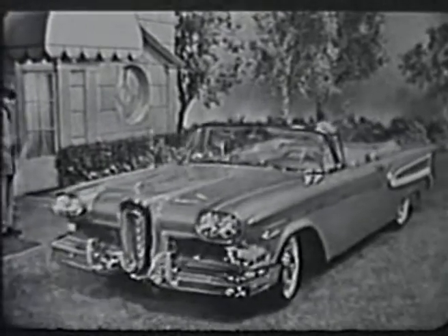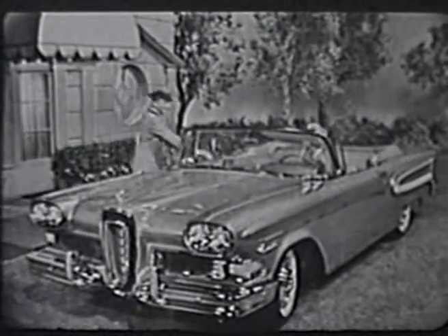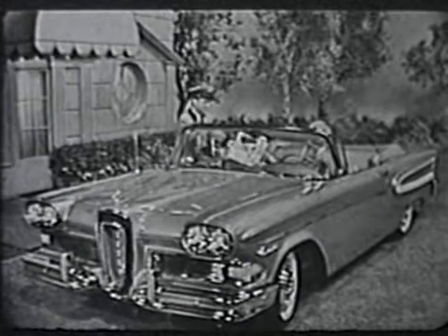And this is the Edsel Citation Convertible in gold and white, undoubtedly the most beautiful convertible in the world.